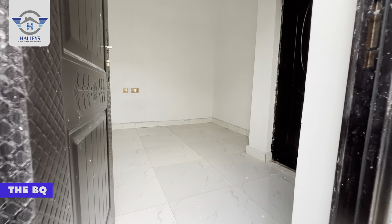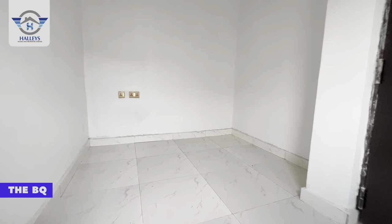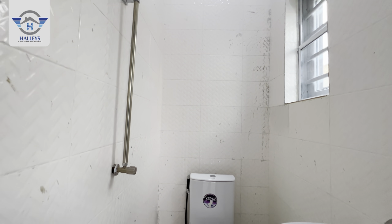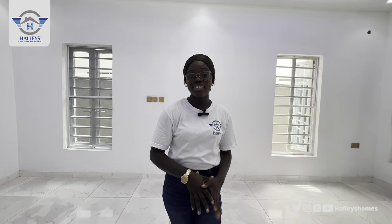Here is the BQ — you can actually place your bed here. Not only is it just a room, it comes with a toilet and bathroom too. The toilet and bathroom right here includes a washing hand basin, a hot shower, and a head toilet. We just built this beautiful three-bedroom fully detached bungalow with a BQ right here in Awoyaya, Ibeju-Lekki, Lagos, Nigeria.